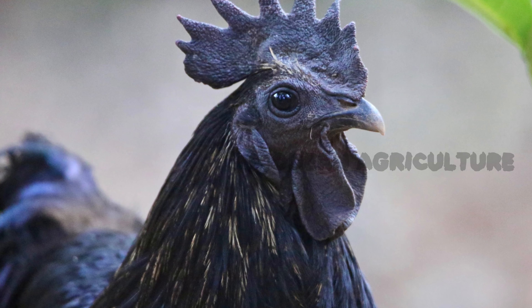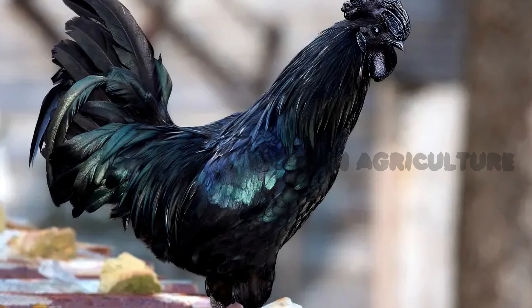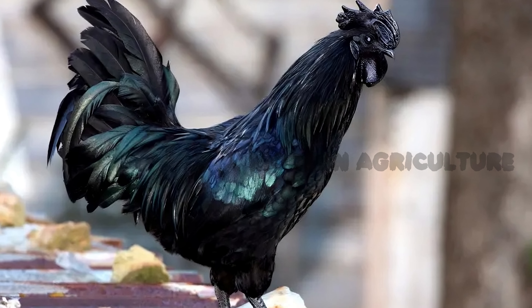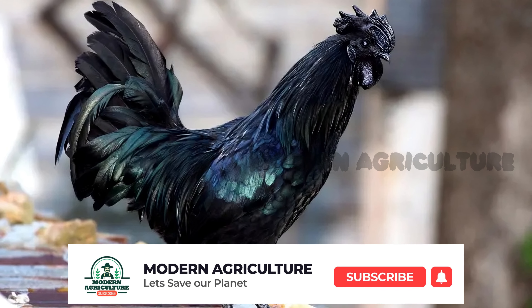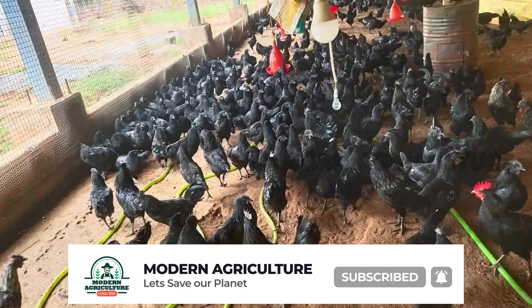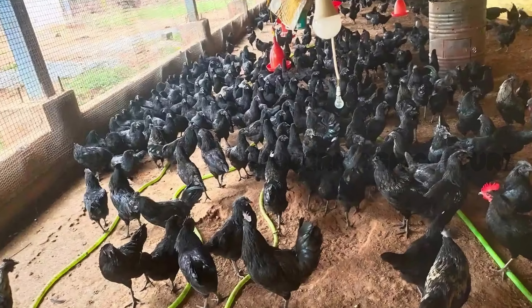Congratulations! You are now equipped with essential knowledge to start your Kadaknath farming journey. Remember, Kadaknath farming requires passion, dedication, and proper management. Regularly consult with experienced farmers and agricultural experts to stay updated with best practices.